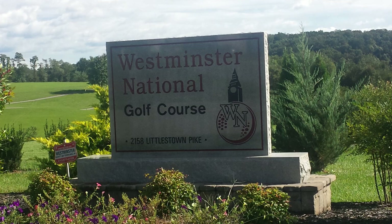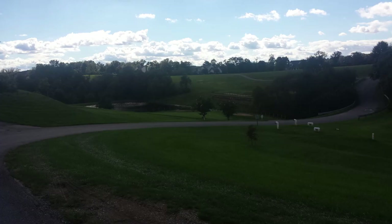This is Westminster National Golf Course in Westminster, Maryland. It's actually just north of the town by about two miles or so, north of the 140-97 exchange. And not far from the Pennsylvania border — it actually is not a bad drive.